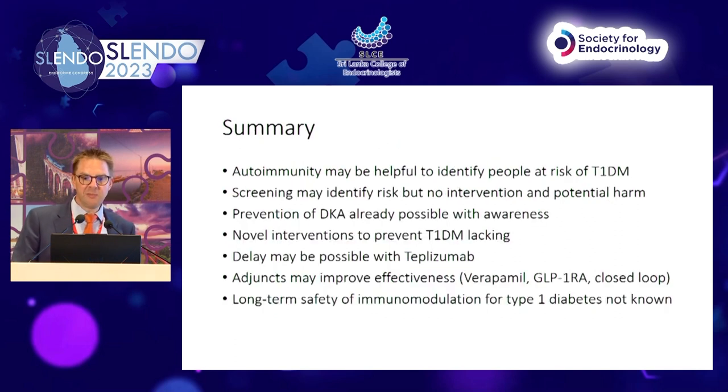In summary: autoimmunity may help identify people at risk of type 1 diabetes, and screening may identify risk, but there is currently no intervention and there is potential for harm. Prevention of DKA is already possible with education and awareness and should be a priority. Novel interventions to prevent type 1 diabetes are lacking, but delaying it may be feasible with teplizumab, and adjuncts of verapamil, GLP-1 receptor agonists, and closed-loop therapy may improve effectiveness of immunotherapy — though long-term safety needs to be demonstrated.